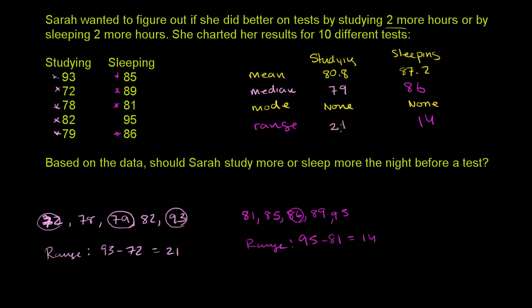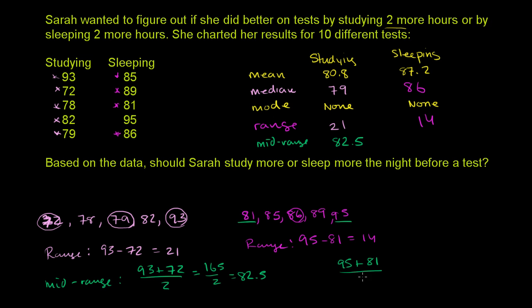Finally, let's calculate the mid-range, which is the average of the highest and lowest scores — another measure of central tendency. The mid-range for studying is 93 plus 72 divided by 2, which is 165 over 2, equal to 82.5. That wasn't too far from the mean or median. The mid-range when she sleeps more is 95 plus 81 over 2, which is 176 over 2, equal to 88.